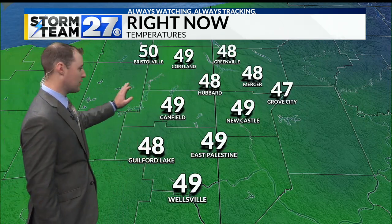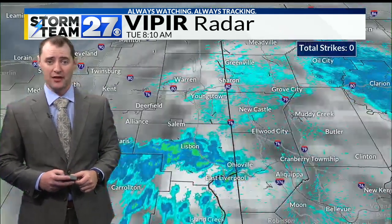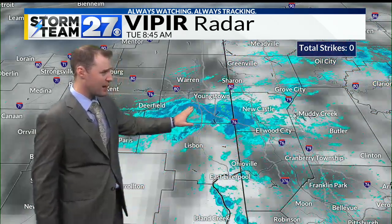Temperatures are already pushing to 50 degrees there in Bristolville. Upper 40s everywhere else — 49 in Canfield, 47 in Grove City. The Storm Team 27 Viper Radar does show an area of showers just about to push into the Youngstown area, so there are going to be multiple rounds of showers.